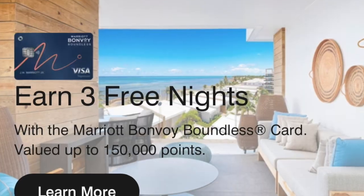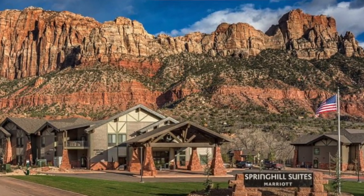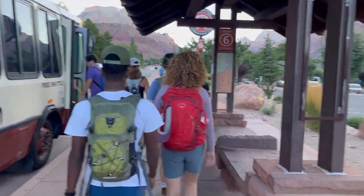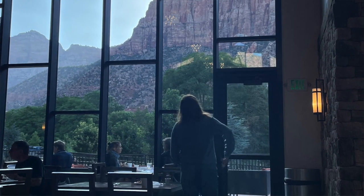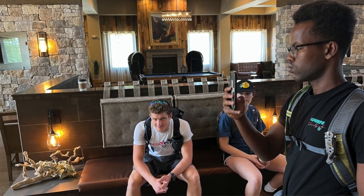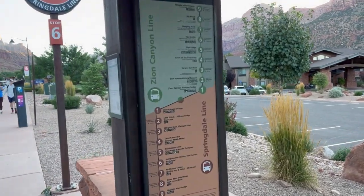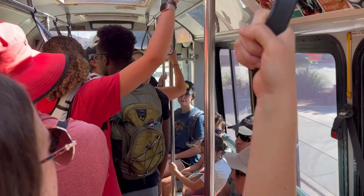Fifth tip — big tip. Get a Marriott credit card, get your points, and stay at the Spring Hill Suites in Springdale. There's a shuttle that takes you right into Zion. It's amazing. The view is amazing — my son next to the pool was awesome. Free breakfast in the morning, really good. It's a brand new hotel right there with a lot of stuff around. The shuttle system they have at Zion is amazing — gets you in and out.